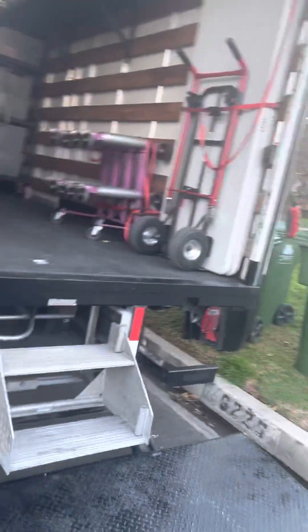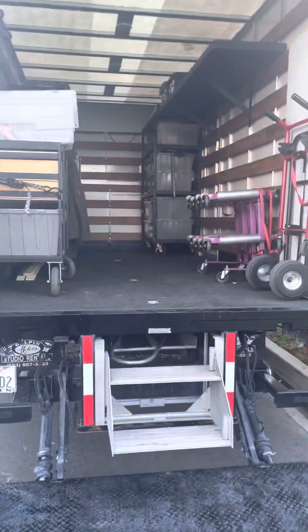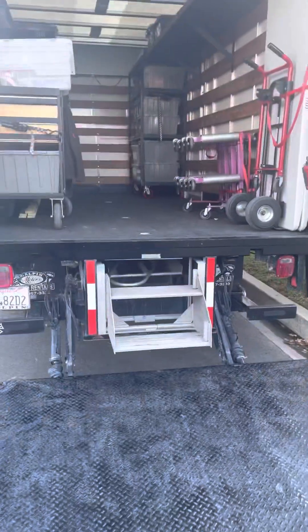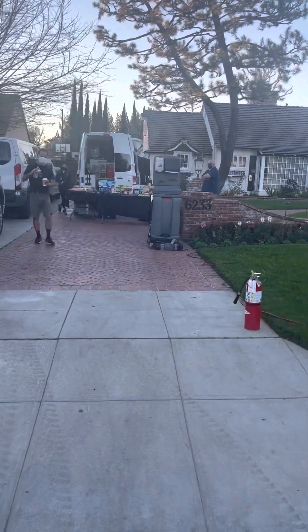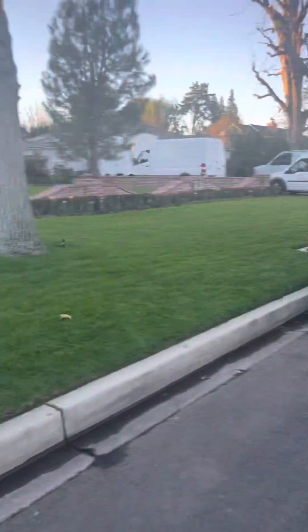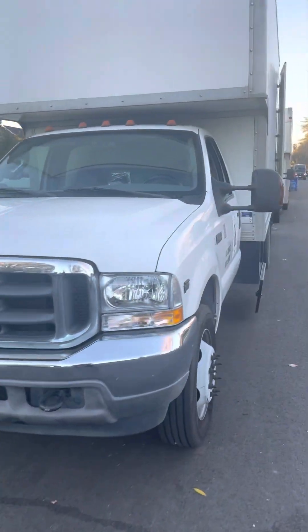This would be your props truck right here, for art department. We got Crafty right there — they take care of us.